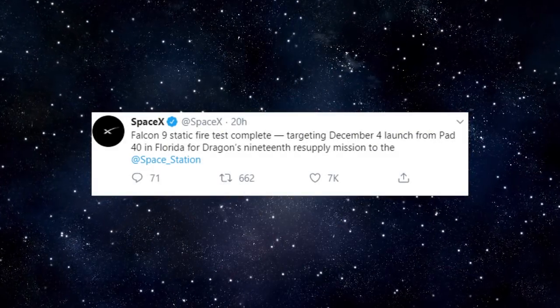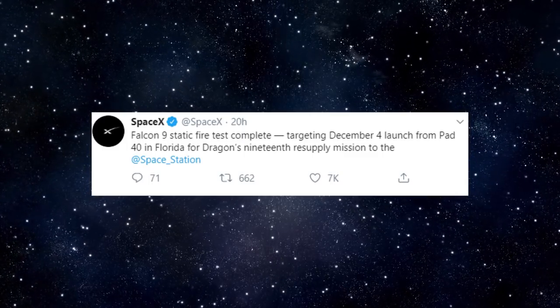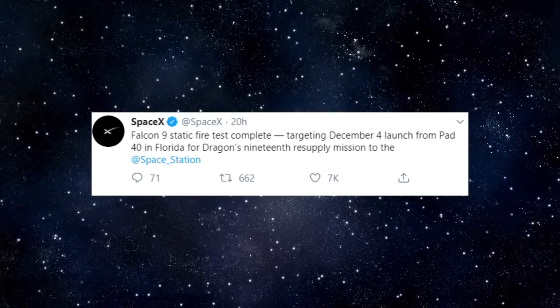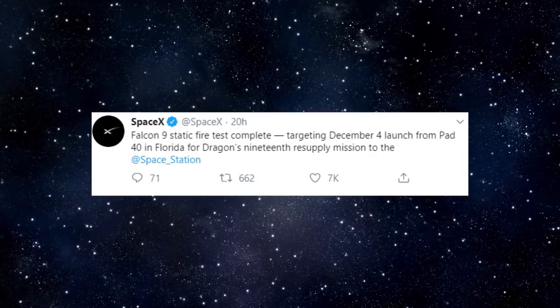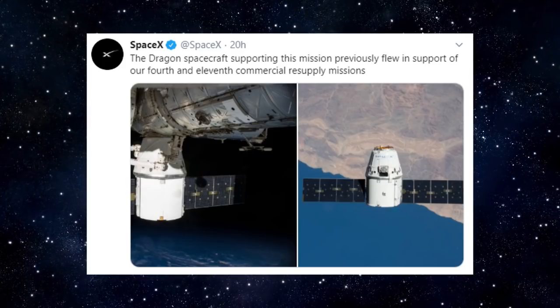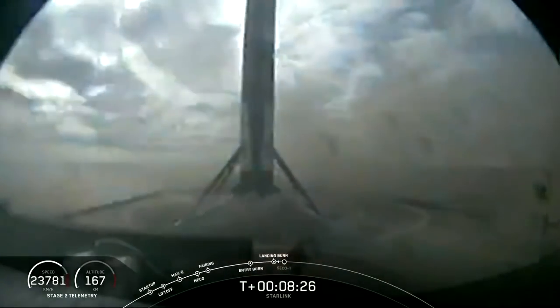On Tuesday, November 26, SpaceX conducted a static fire test ahead of its CRS-19 launch. The launch is scheduled to take place at 12:51 PM EST on December 4th from SLC-40 at Cape Canaveral. For this launch, SpaceX will use a new Falcon 9 booster and a twice-flown Dragon 1 capsule. The Falcon 9 first stage will attempt a landing on SpaceX's drone ship, Of Course I Still Love You, out in the Atlantic Ocean.